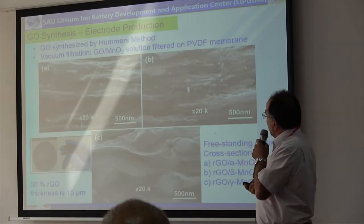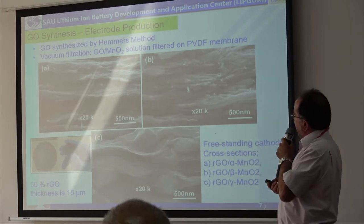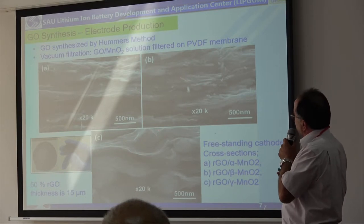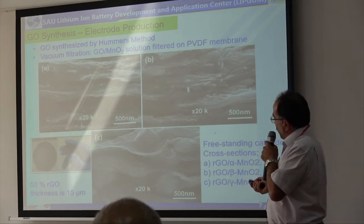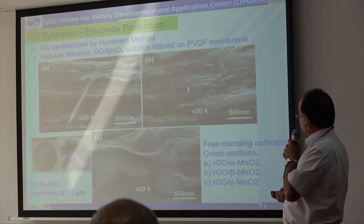After producing manganese oxide, we mix the manganese oxide with graphene oxide to produce freestanding electrodes. These are examples produced by vacuum filtering technique. We produce the freestanding electrodes with 50% reduced graphene oxide, and the thickness is approximately 15 micrometers.